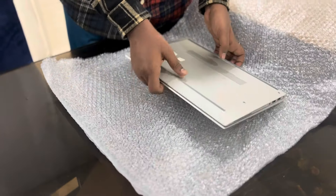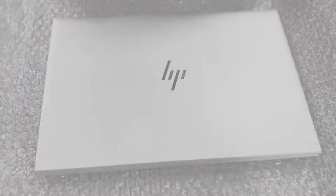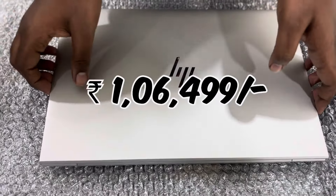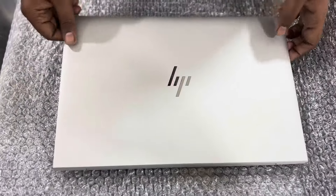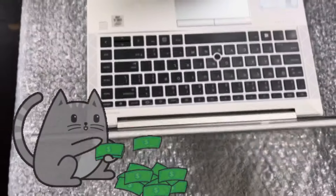When I searched the HP EliteBook, I was shocked by the price. It's worth Rs. 16,499. Then I thought, for a work from home job, they'd give such an expensive laptop.